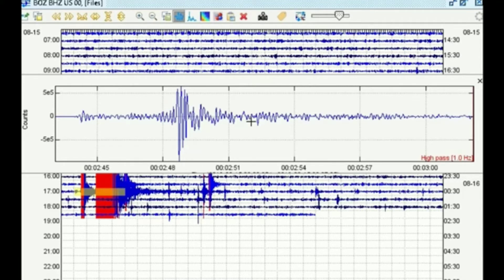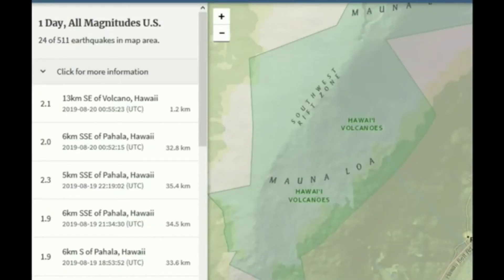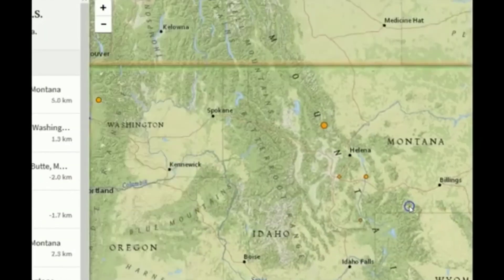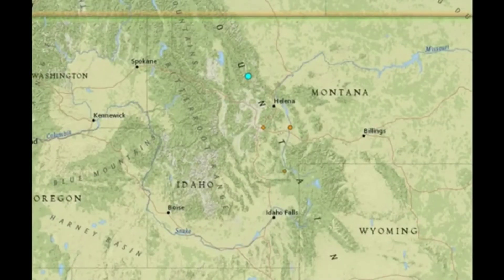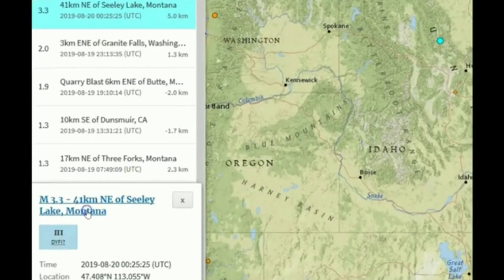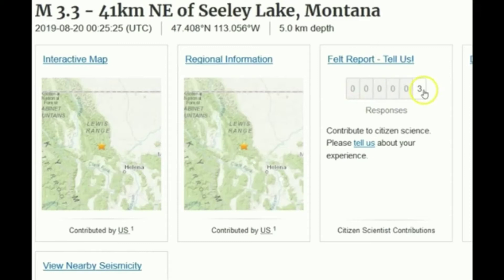So what is brewing up here in Montana? We did see a magnitude 3.3 in Montana — a little more than an hour ago, a 3.3 at 5 kilometers depth near Sealy Lake. When I first saw this I thought it was going to be Manhattan, Montana again, but this was up near Sealy Lake, which is very strange. I have not seen an earthquake occur up here in quite a while. Only about three people reported feeling it; some more felt reports may come in, but we probably won't see that many.